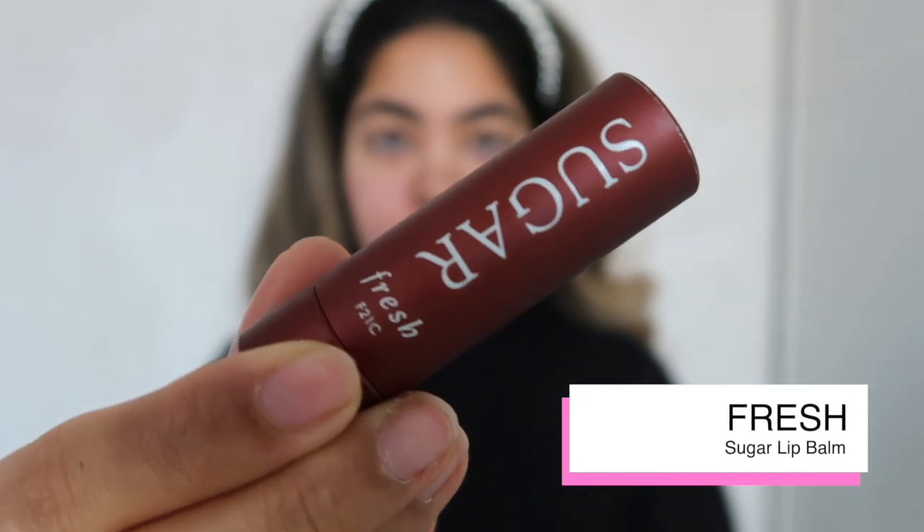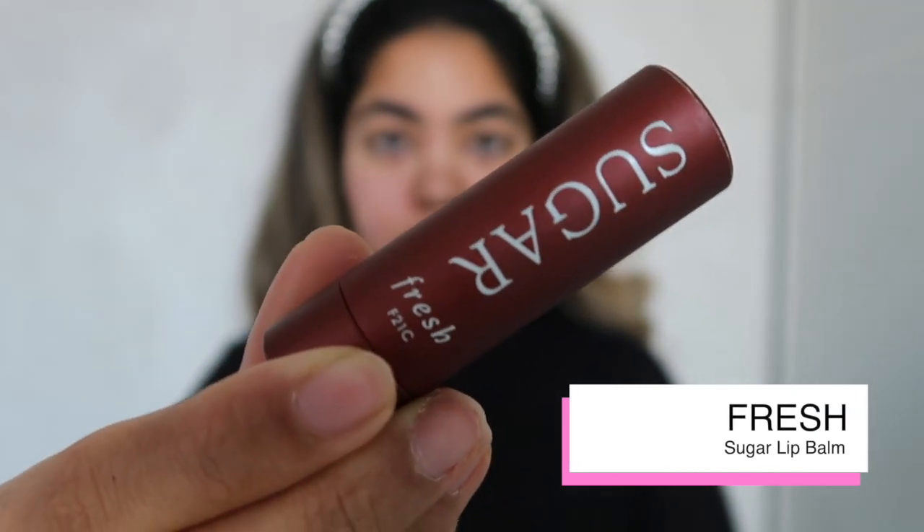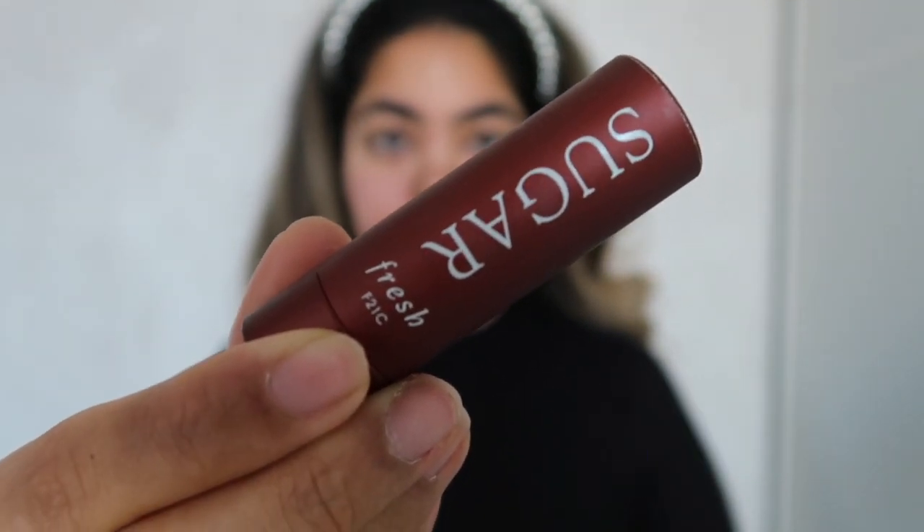As I prep the rest of my face, I also want to prep my lips because I will be wearing lipstick, and I'm using the Fresh Sugar lip balm.